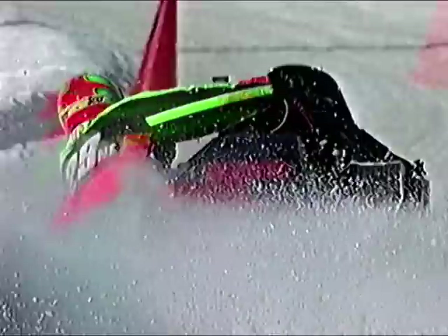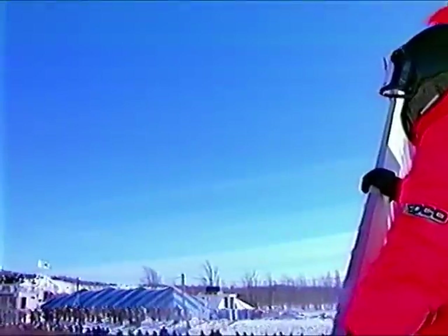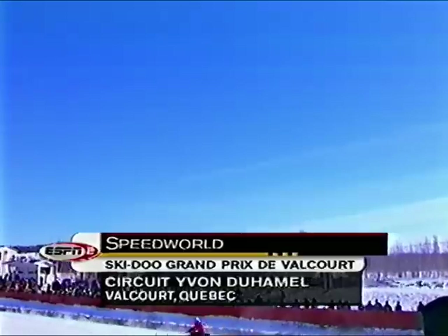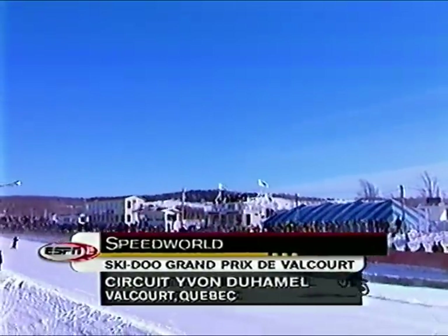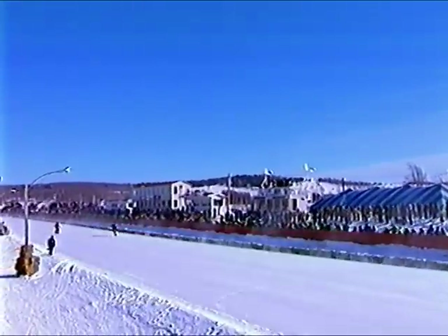Well, the action's always multifaceted here in Valcour, isn't it, Craig? It is incredibly varied and incredibly fast on the ice oval here at the circuit. We have on to Amal in Valcour, from the Grand Prix Skadooday in Valcour.